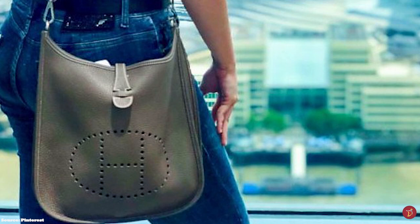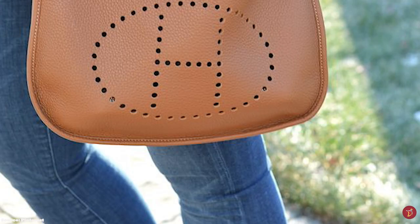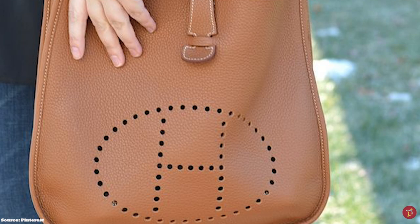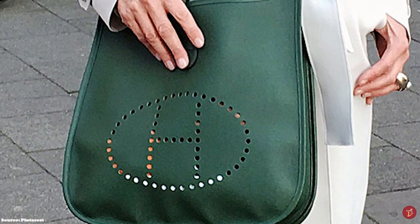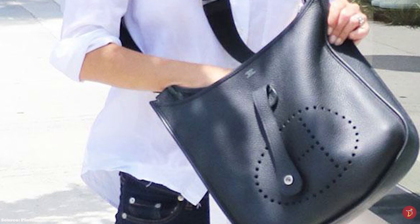The defining feature of this design was the air-hole ventilation feature in the style of H-shaped holes, designed on one side of the bag, allowing equestrian care tools to dry out whilst in the bag. The Evelyn bag was actually designed to be worn with the perforated H-side facing the body, but since the bag moved from stable equipment to a luxury everyday bag, the H-side is now worn facing outwards.